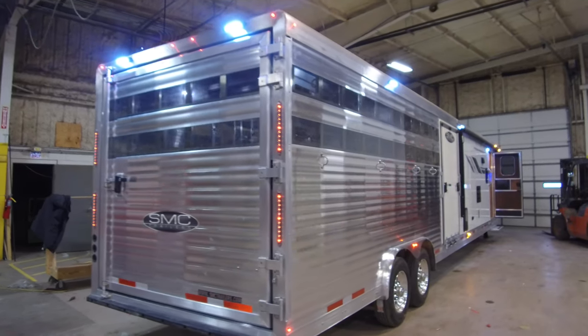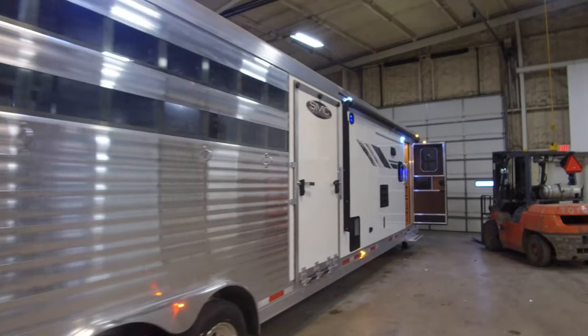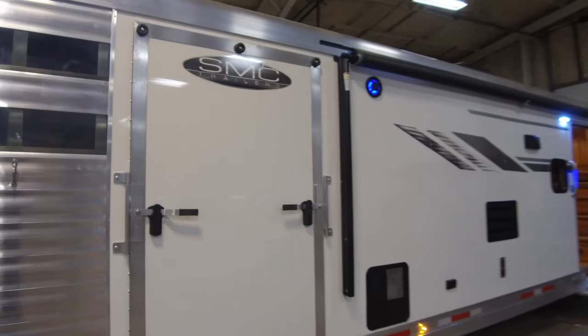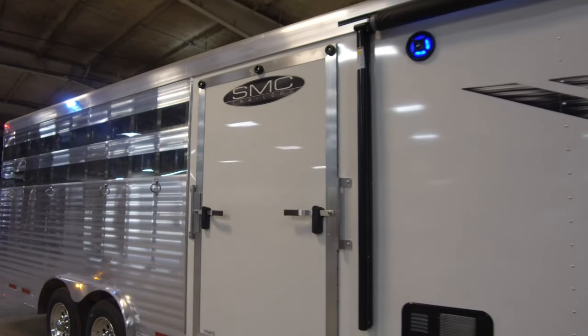Hey guys, just wanted to show you this awesome looking Laramie Livestock Edition trailer that just came offline here at SMC. This one has some really cool features we'll show you on the inside, but just looking at the outside, this one has a side ramp that goes up to the mid-tack, and this one has a unique mid-tack — we'll show you why.